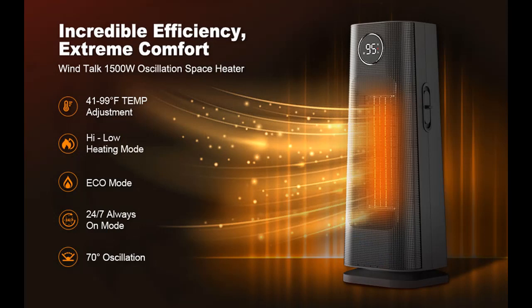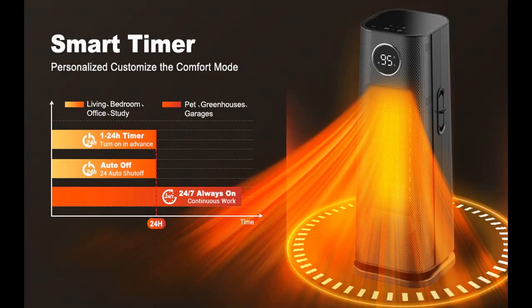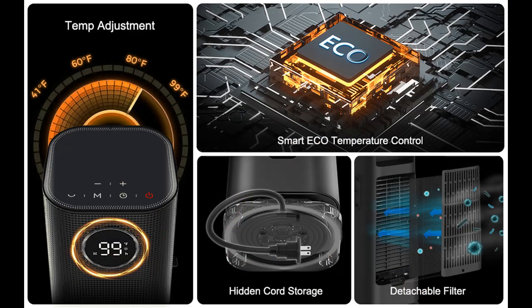Imagine an automated space heater that doesn't need your attention at all but performs to the best of your warmth needs and auto-adjusts depending on the surrounding temperature. To keep the indoor temperature constant, our electric space heater auto-adjusts its output based on the surrounding temperature, keeping your environment comfortable and helping lower your bills.